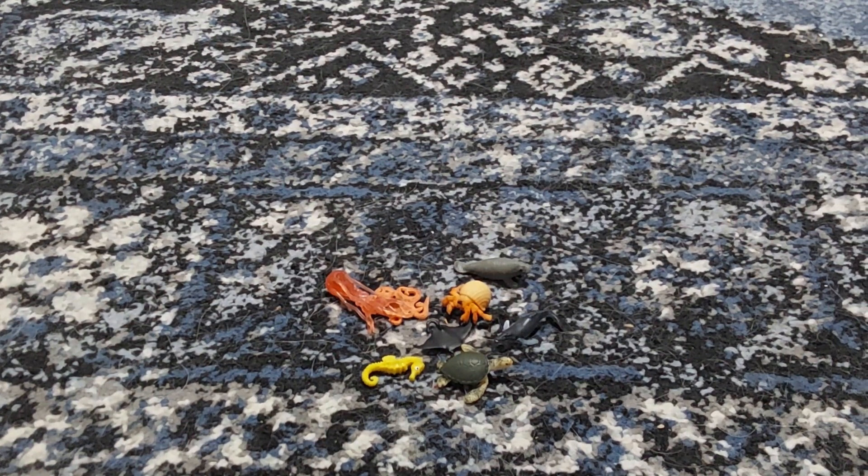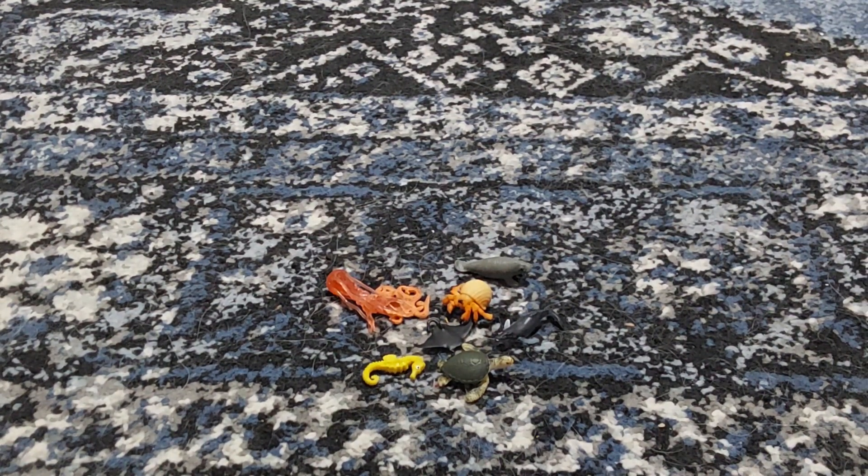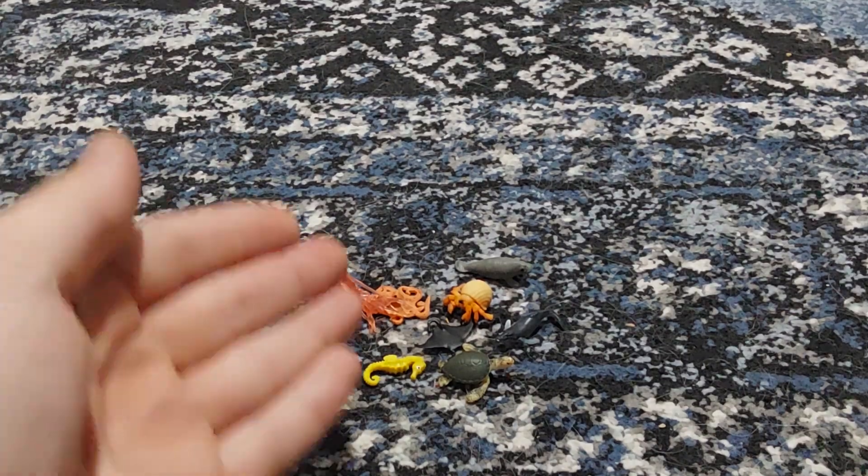Here is the surprise — I got a bunch of little sea creatures.